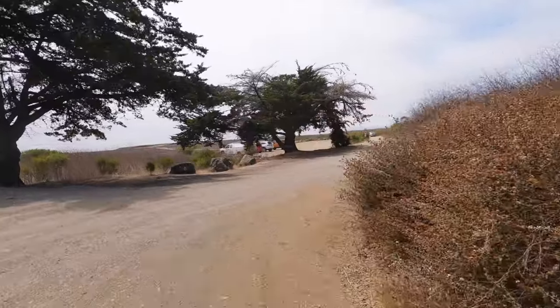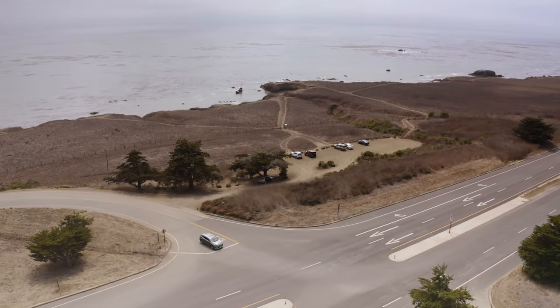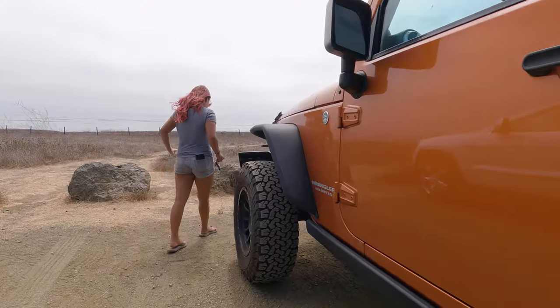The dirt parking lot for this super tiny hike is located off of North Ocean Avenue. From the parking lot it's only about a 500 foot walk to a viewpoint of the boat.